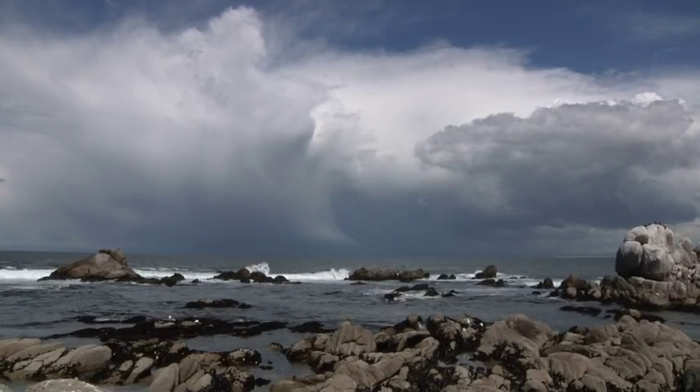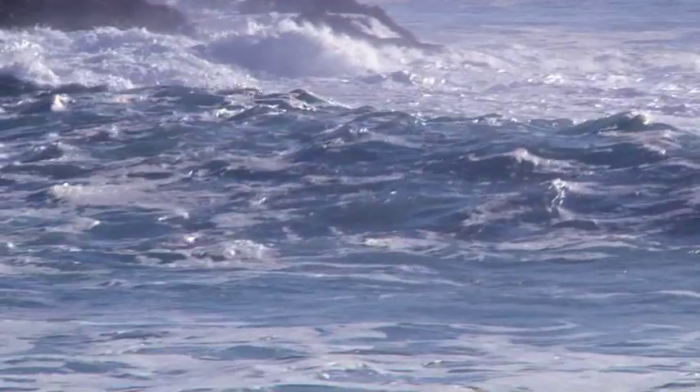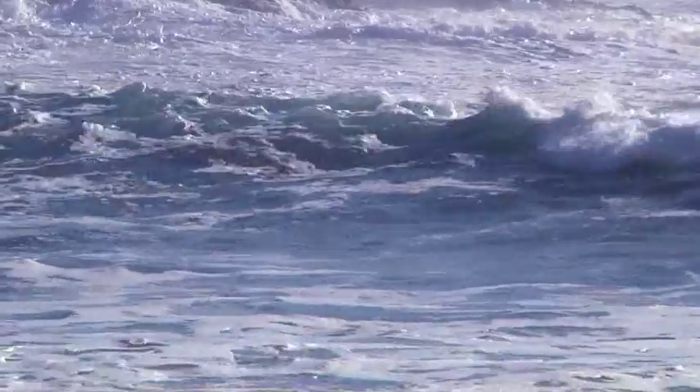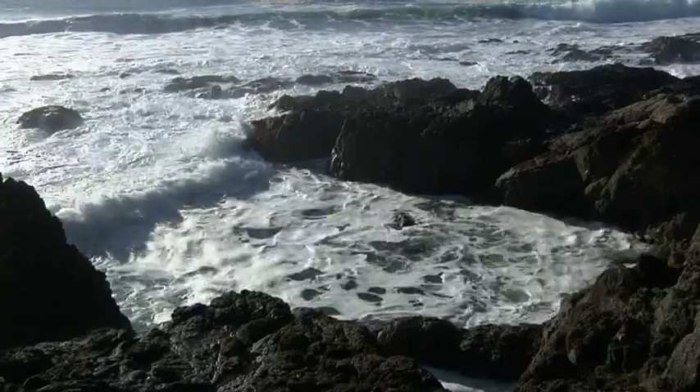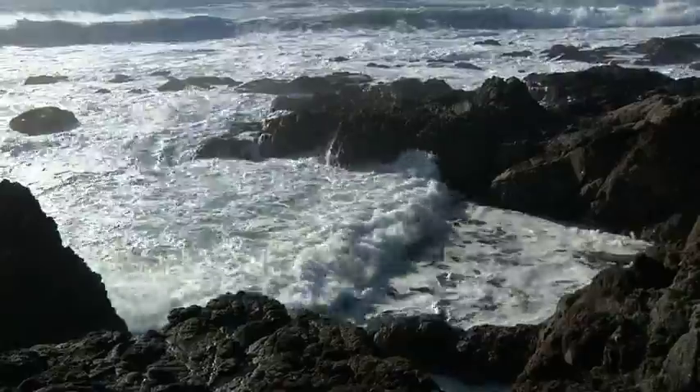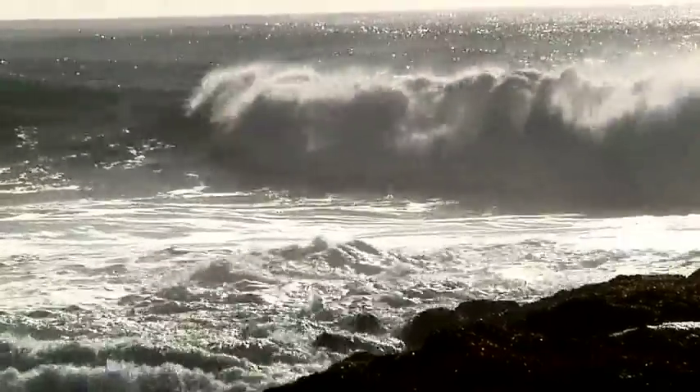All along this coastline, the ocean's changing. Deep water wells up to the surface sometimes and brings acidity with it. But we're changing the whole ocean's acidity as well. Are the changes that we're imposing on the oceans going to be so big that the organisms that live here cannot deal with them?